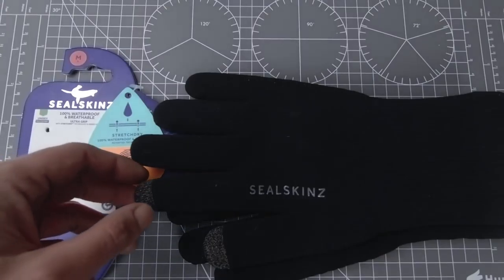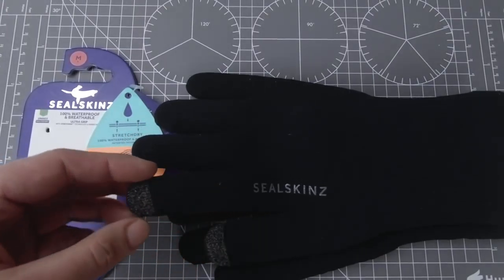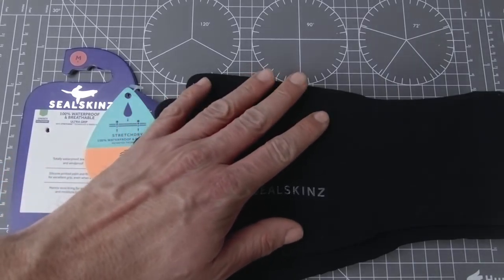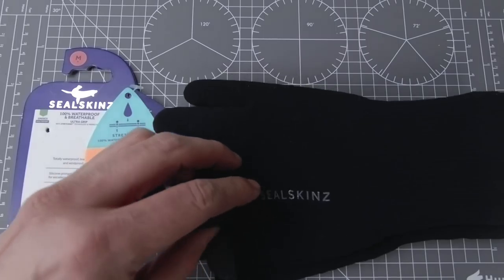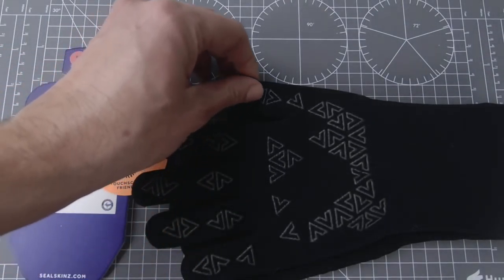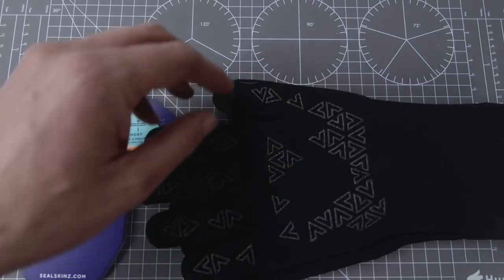Przede wszystkim, jak deklaruje producent, te rękawiczki posiadają membranę. I to co jest ich przewagą nad innymi rękawiczkami to to, że te rękawiczki są w pełni wodoodporne. Co to oznacza dla poszukiwacza? To oznacza taką pewną zaletę, że jeżeli kopiemy w mokrej ziemi, te rękawiczki po prostu nam nie przemakają.